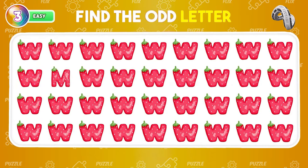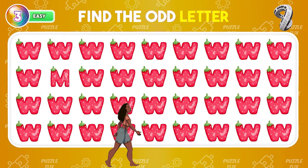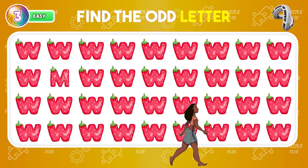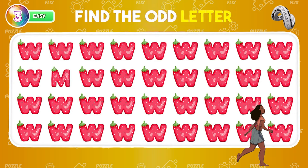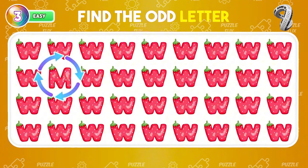Where is the unique letter hiding? We only have the letter M on this board.